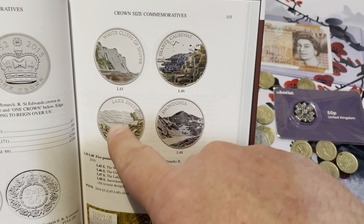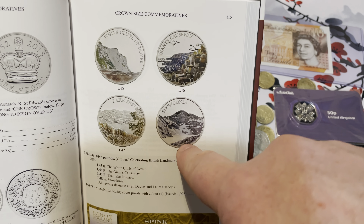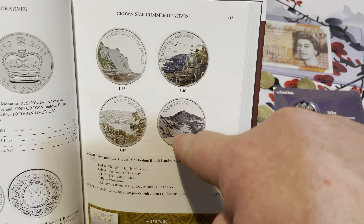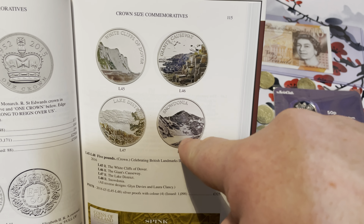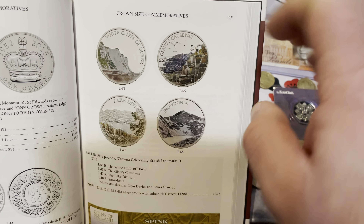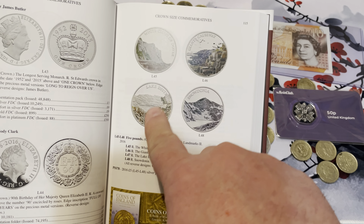Just beautiful pieces of art. My wife got me a book called The Coins of England and the United Kingdom — sorry, United Kingdom Decimal Issues. So this covers anything from 1971 to current.